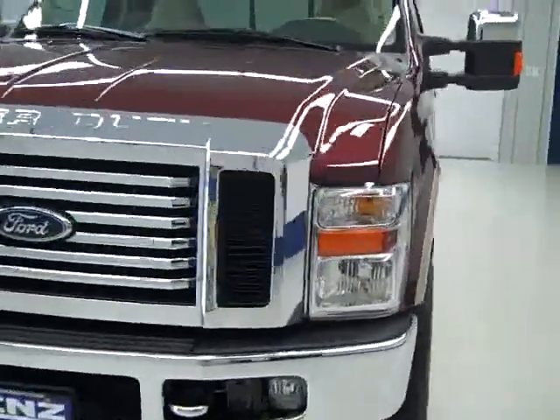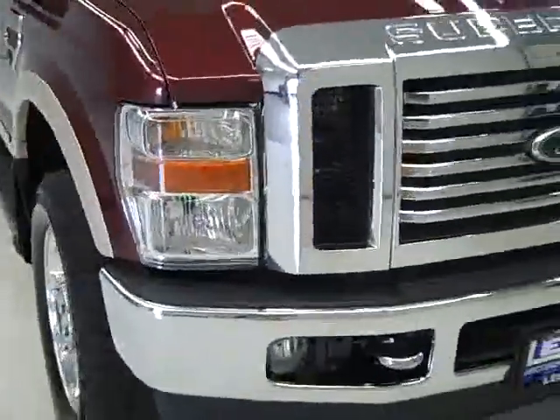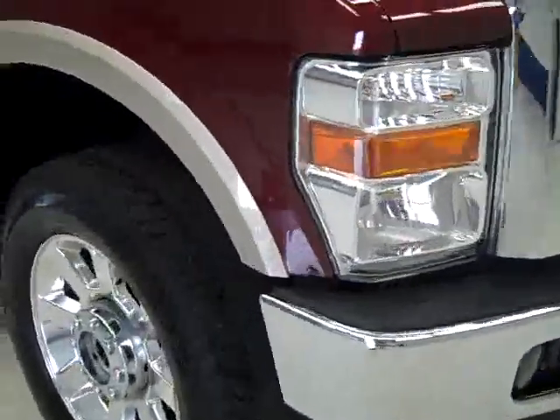This is stock number B180, a 2009 Ford F250 extended cab short box with the Lariat package. It's a one-owner truck, maroon over gold, with 20,000 miles and a 6.4 liter engine.